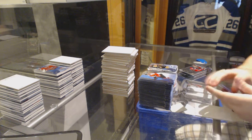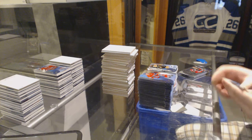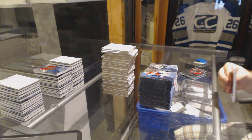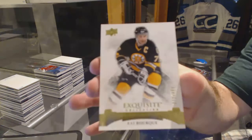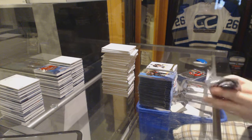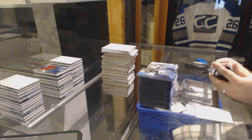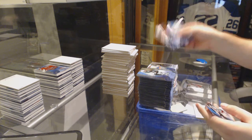$19.99 for the Boston Bruins, Junis Kempinen. $4.99 Ice Premieres for the Sharks, Nikolai Goldobin. For the Boston Bruins, an Exquisite Legends base, Ray Bourque. That autographed Fleury, if you're asking, that probably would be the auto case hit. $19.99 for the Islanders, J.F. Berube. And $14.99, Matt Quimple.